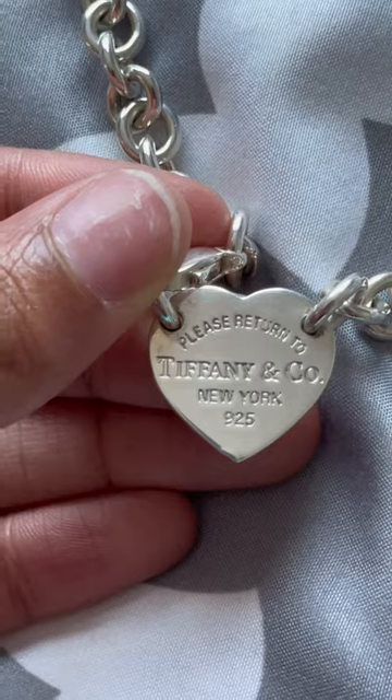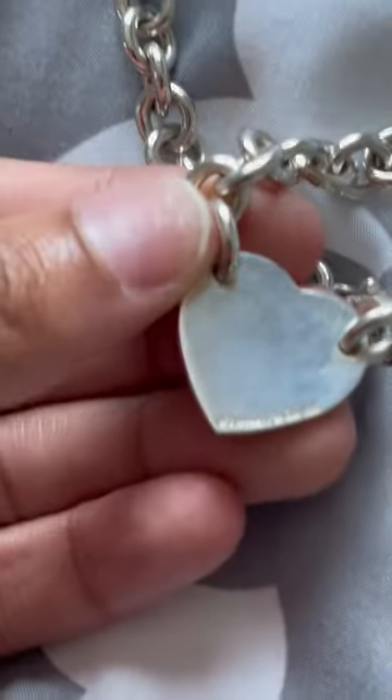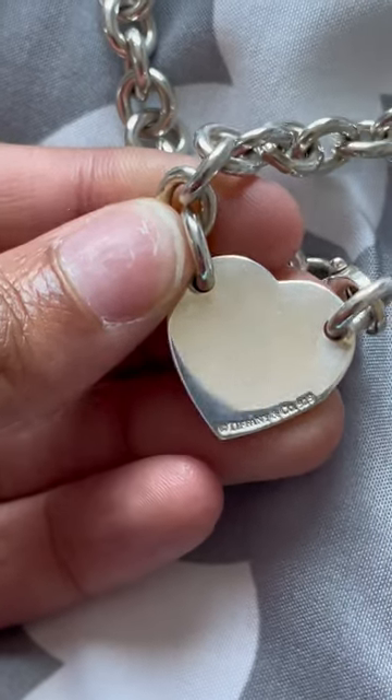It says 'please return to Tiffany and Co New York 925,' and if you flip it on the back it has the Tiffany and Co logo. It is time to put it on — I'm just going to undo the little clasp right here. A Tiffany girl!